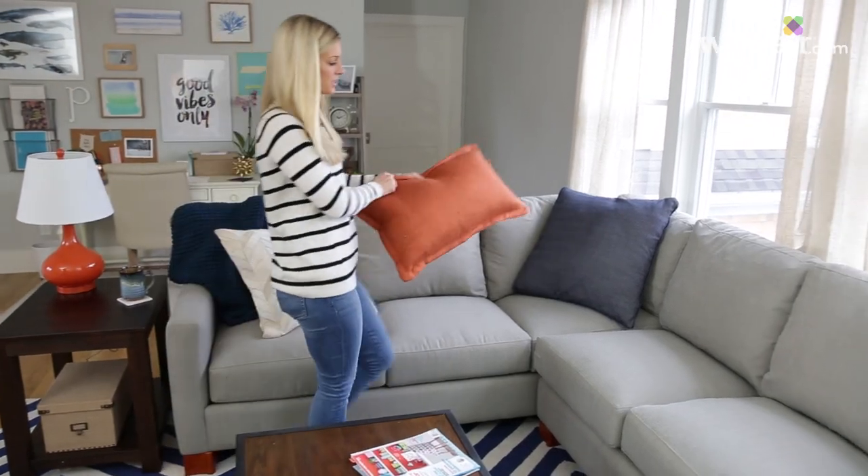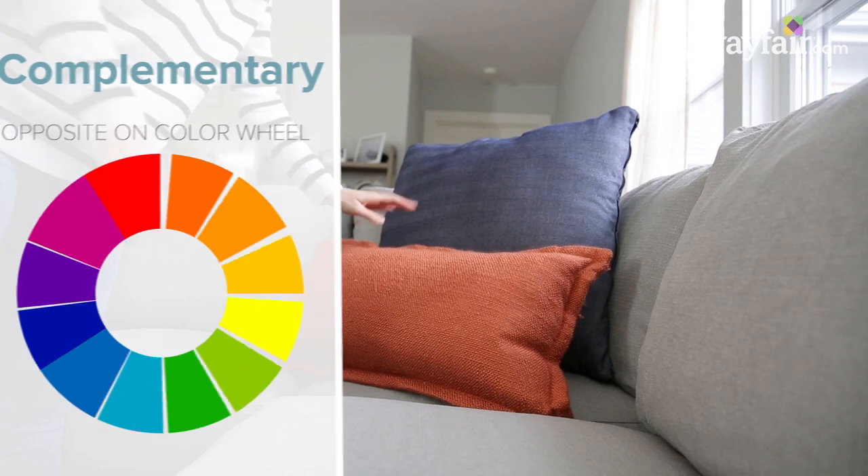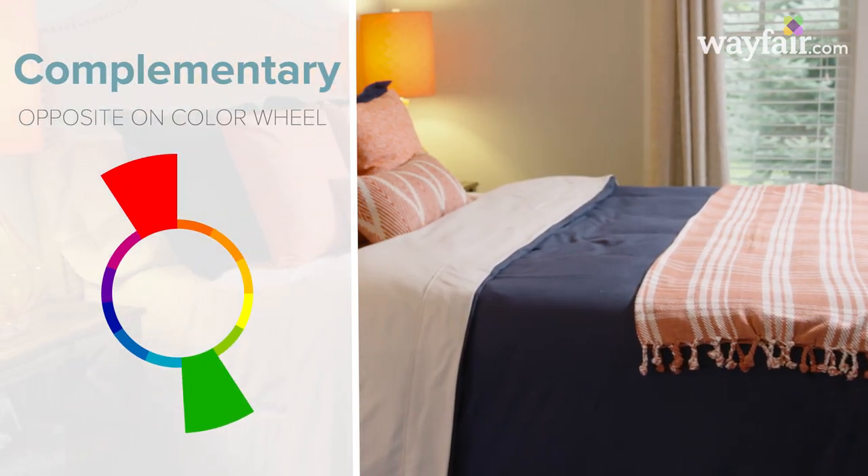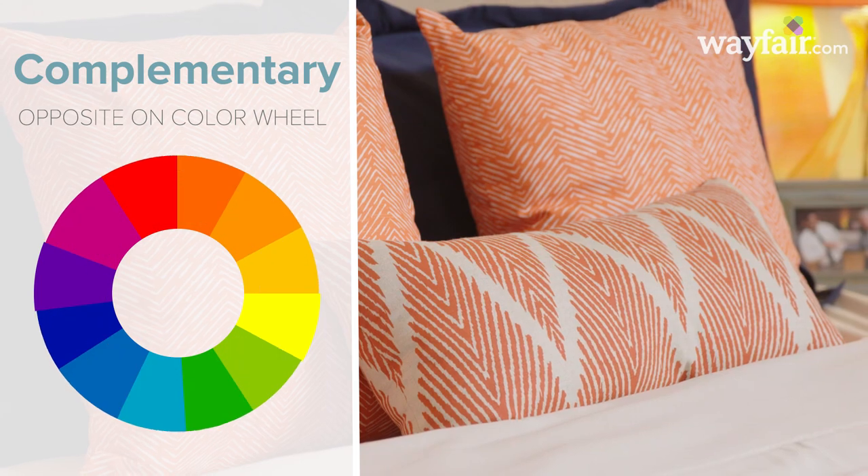If you've watched my other videos, you may know that orange and blue is my go-to color scheme. These colors are opposite on the color wheel, just like red and green and yellow and purple, so they pair well together.